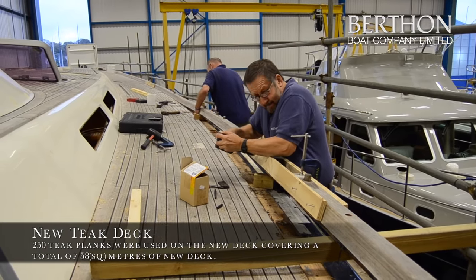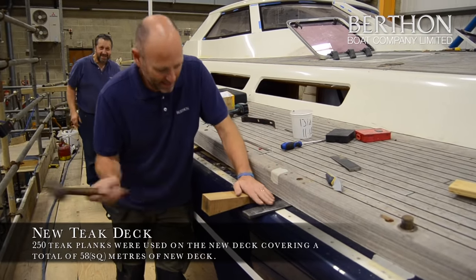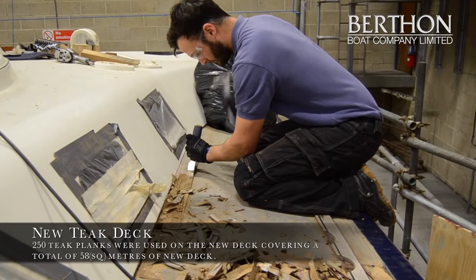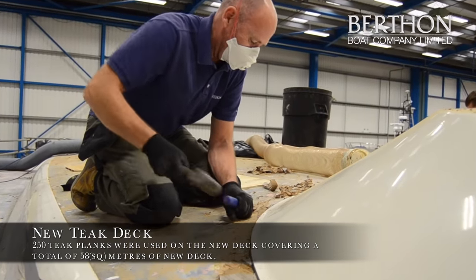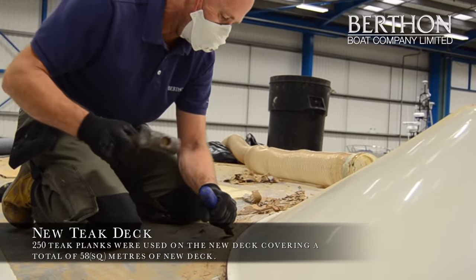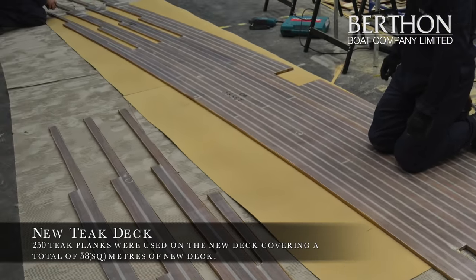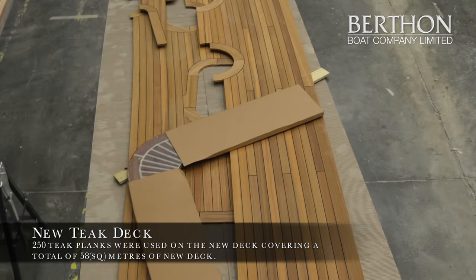One of the biggest challenges with the Aglaia project was the set time frame. The owner wanted his boat for the summer in the Med — he had to get it to Malta and then back to the south of France. Originally when the boat came here it was just for a paint job, but once the owner understood what Berthon could do, he decided he wanted to do the full refurbishment.